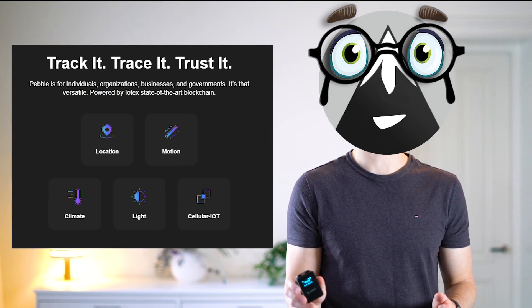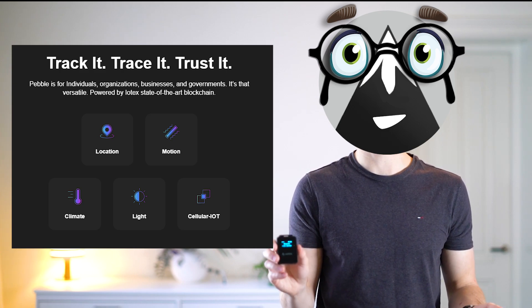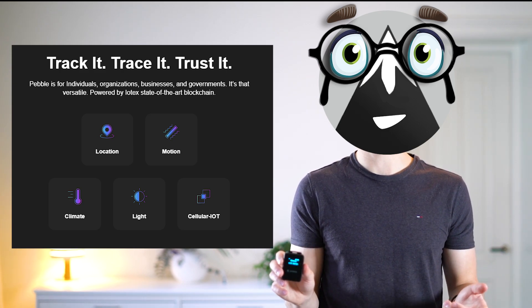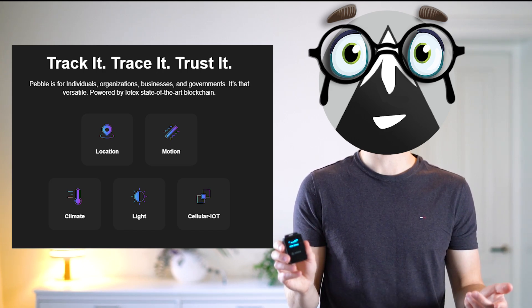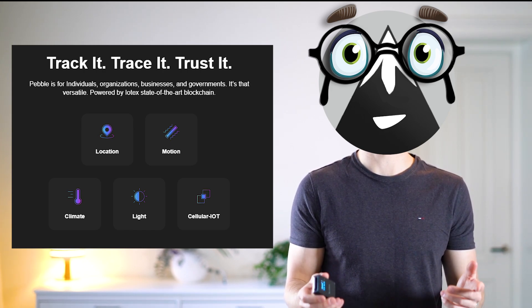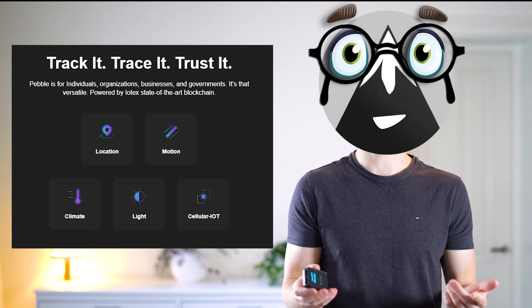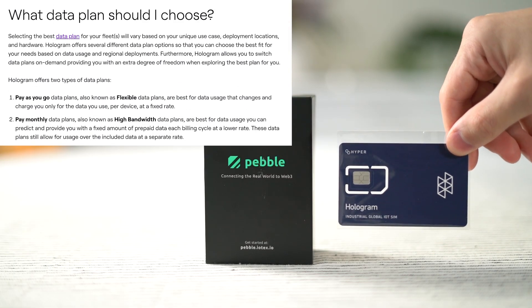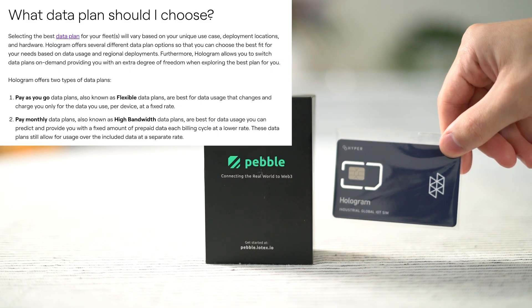So who is the IoTeX Pebble for? The Pebble is for individuals who want to measure things. It can also be used by companies, organizations, within the supply chain, IoT developers, logistics — pretty much anyone who wants to track, monitor and use the data. I won't go through the Pebble setup steps in this video, but I'll leave a link to a text-based setup tutorial.